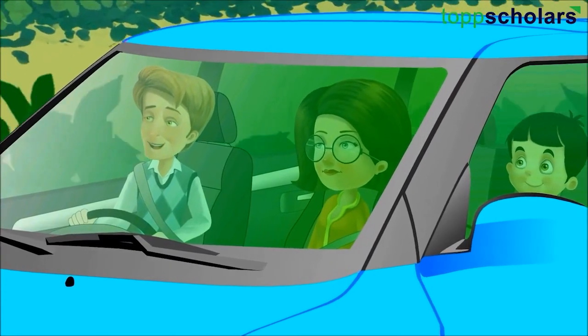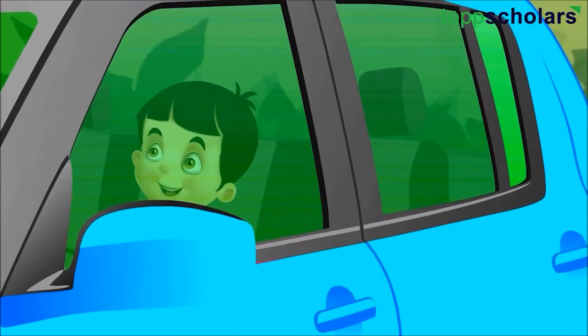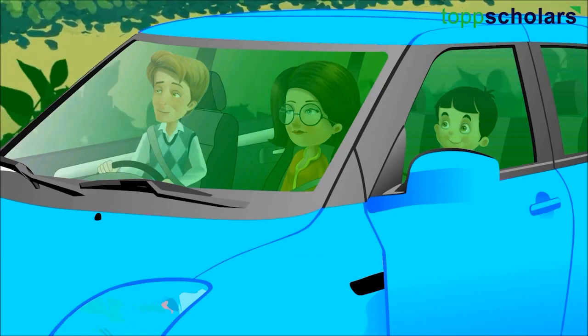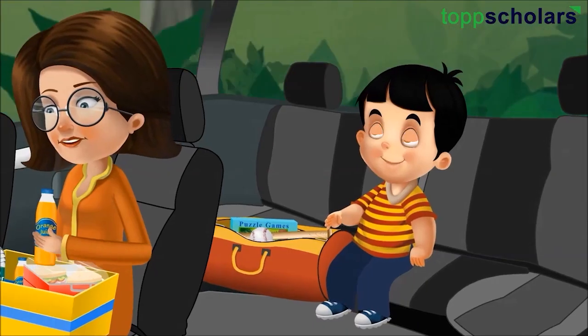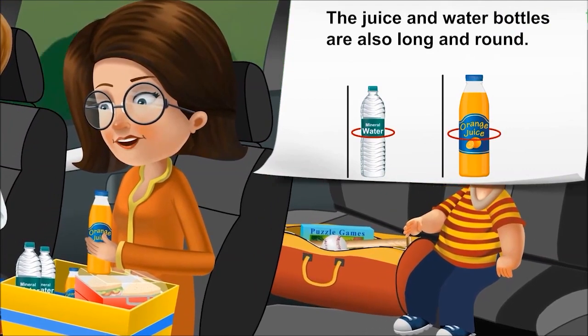You know, I have made special sandwiches that are round in shape. Wow, I would love to eat them. Yes, we will all love to eat them. Look, Sid, the juice and water bottles are also long and round.